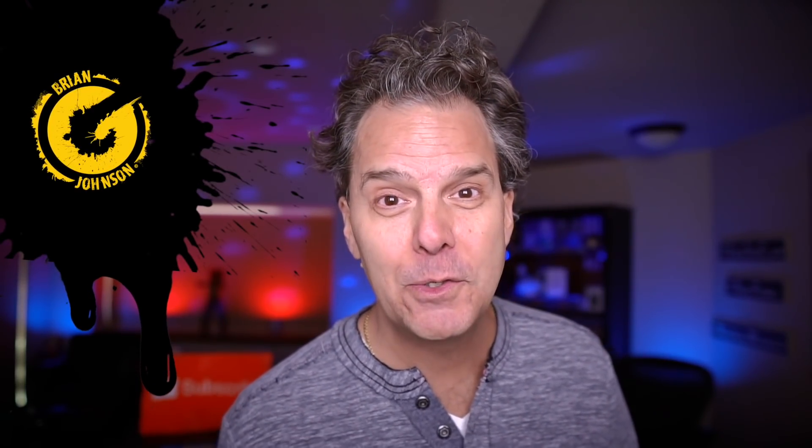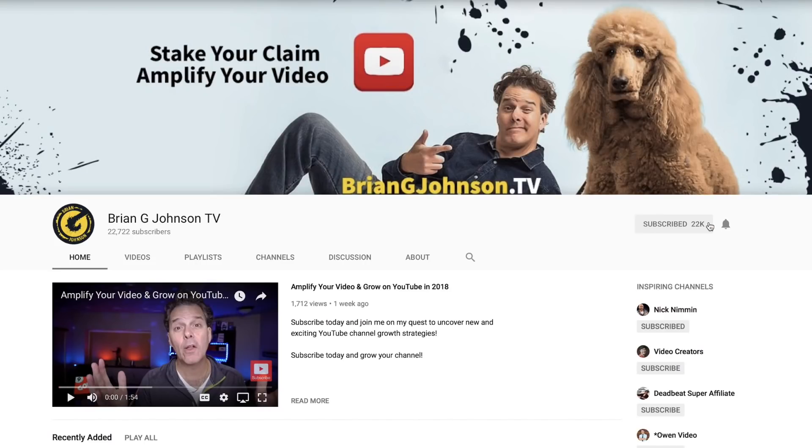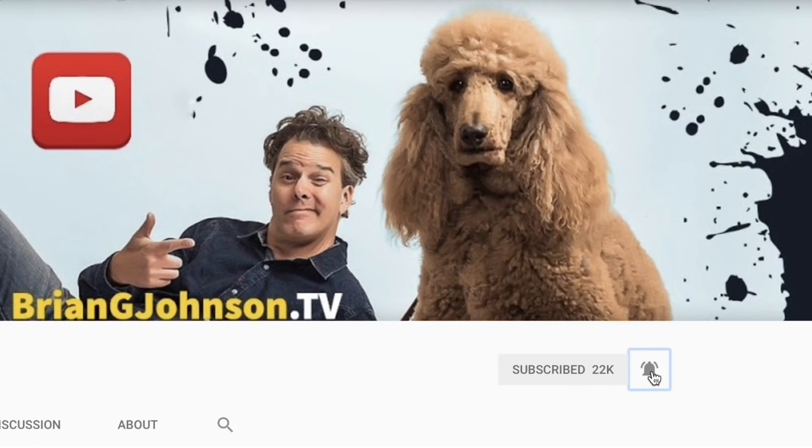Hey, it's me Brian G. Welcome back to the channel. And if it's your first time, welcome. And if you wanna grow a channel, stake your claim and amplify your message by subscribing. Click the bell notification and you won't miss a thing.